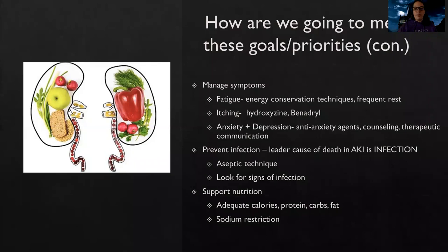We also need to help manage symptoms. These patients are going to be tired, so we teach energy conservation techniques and encourage rest — their body is fighting a lot and waste is building up causing that fatigue. Itching is really common because waste builds up and tries to get excreted through the skin. Medications like hydroxyzine or diphenhydramine (Benadryl) can help with that itching associated with kidney disease.